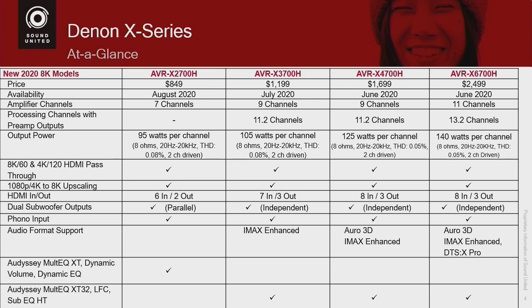In addition to that, all of our receivers have phono preamps, which show our commitment to good-sounding audio. We are also going to be introducing a new surround sound format or enhancement on the $6,700.